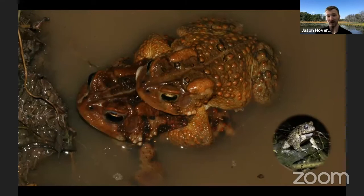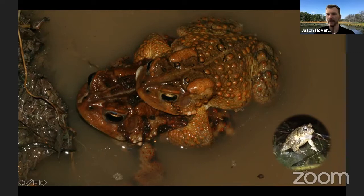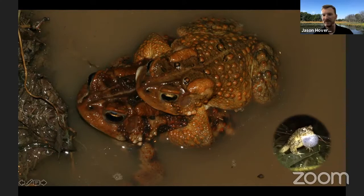The American toad is a very bold caller because of the large poison glands on the back of its head. If a predator picks them up and pierces those glands, a waxy substance comes out that is distasteful to predators. Unlike most frogs that avoid predators by calling at night, American toads will call during the day because they know they're toxic.